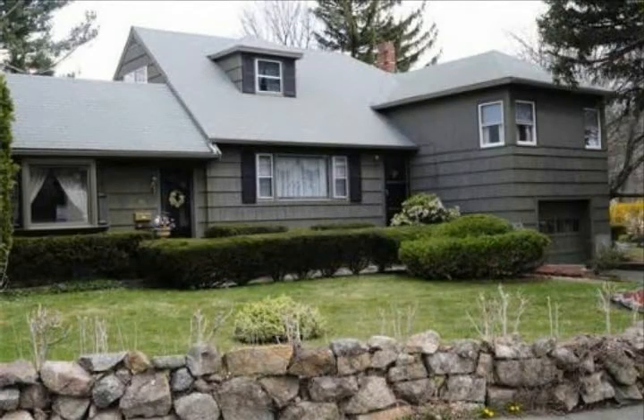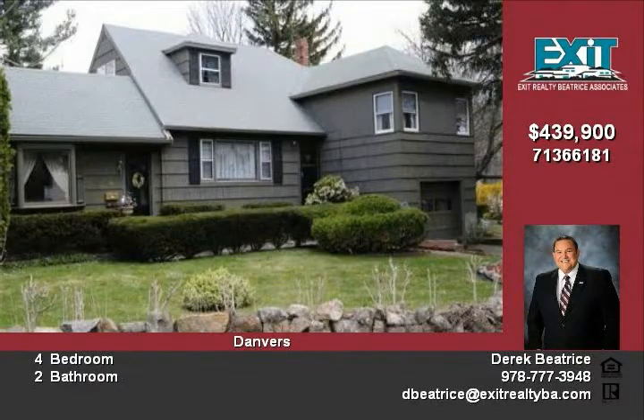Welcome to 16 Vista Drive in Danvers. This custom cape in a family neighborhood is a corner lot, across from a playground, and on a dead-end street.